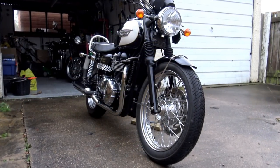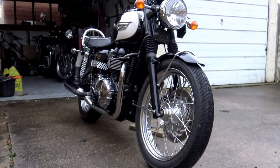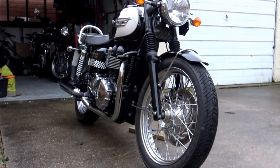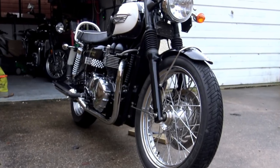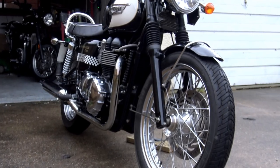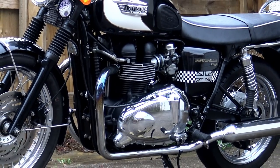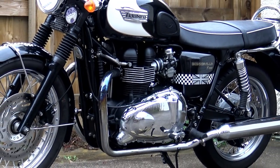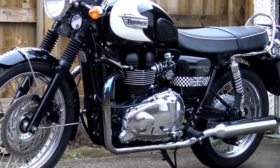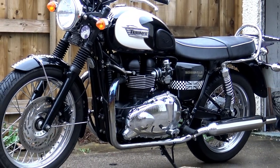The most common definition that kept popping up is words to the effect: a custom motorcycle is a motorcycle that has been cosmetically and/or structurally changed in a way that makes it appear significantly different from the state it was in when it left the factory. Bearing that in mind, we live in very exciting times at the moment.